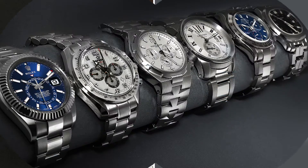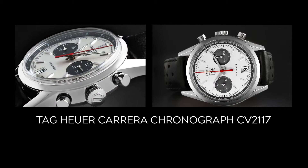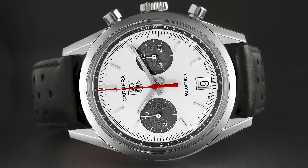First from the showcase here at SwissWatchExpo, today we have an exclusive anniversary edition chronograph from Tag Heuer. Regardless of what your budget is when you are shopping for a watch, if you are looking for a really classic racing chronograph, the Tag Heuer Carrera should be somewhere on your list. It needs to be something you consider.